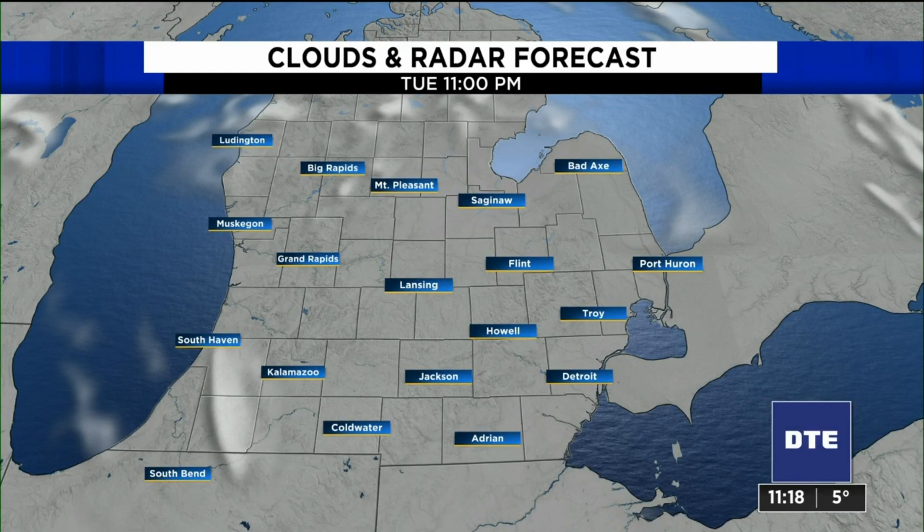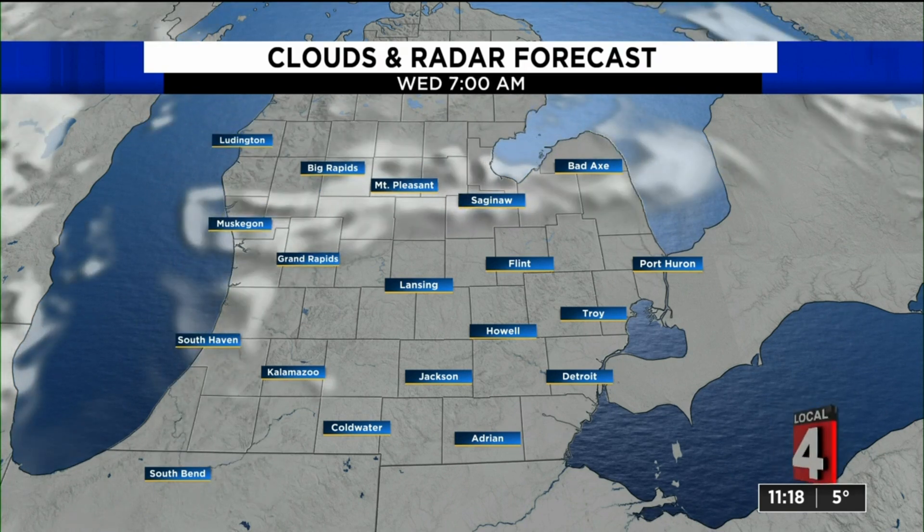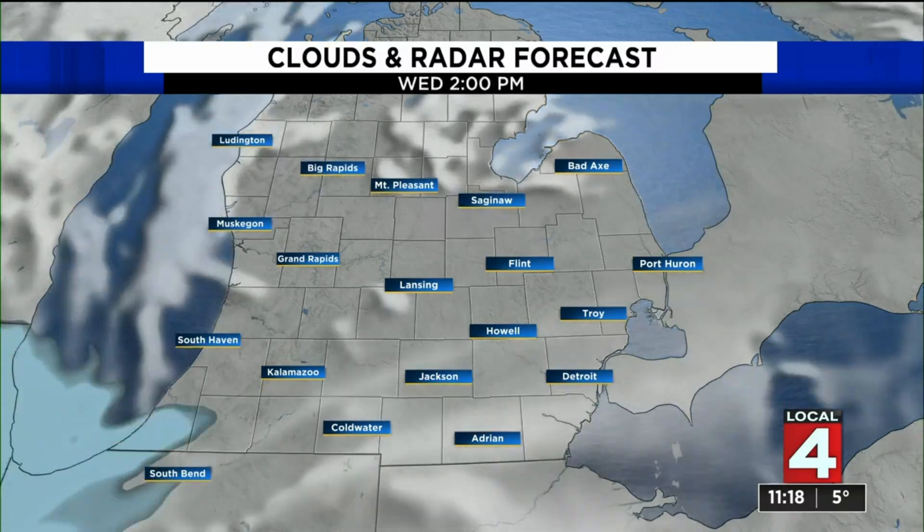The one that's coming on Thursday — this one's going to track just a little bit further east, and that's going to be just enough to keep most of the snow away from us. So let's time it out here as we go through tomorrow.